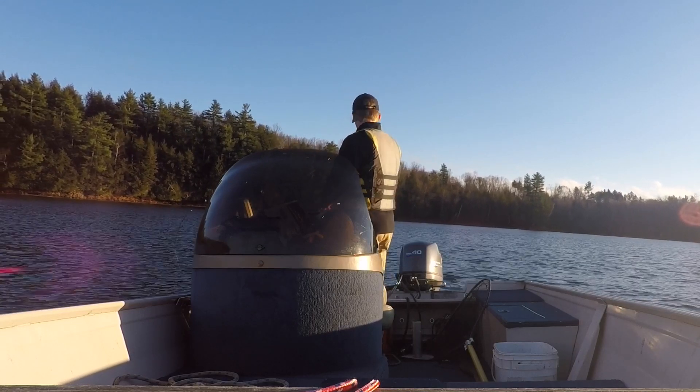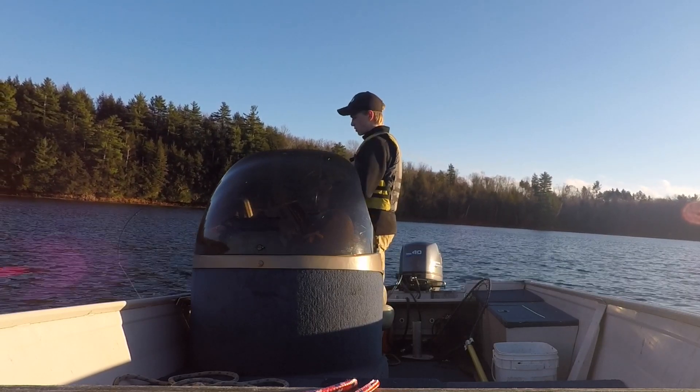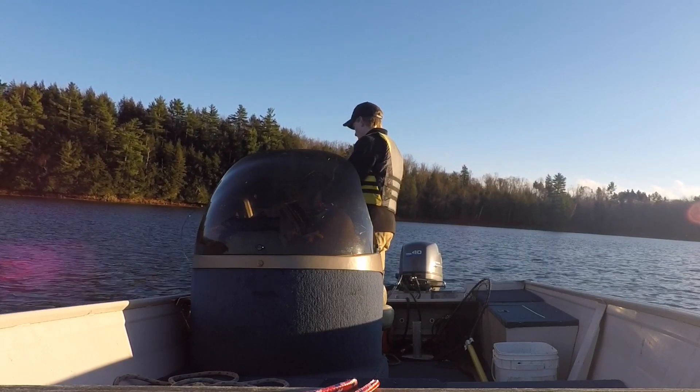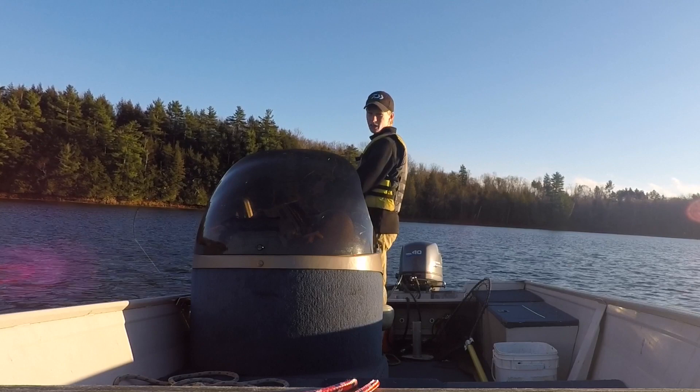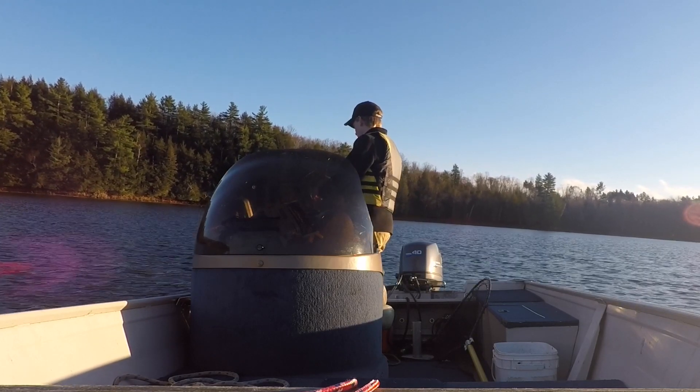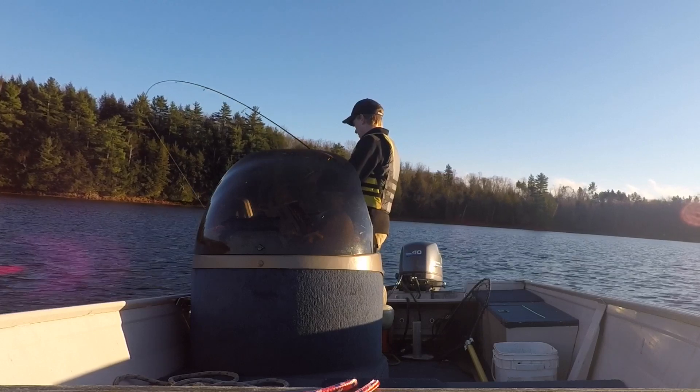We are still moving. The fishing hasn't been great, like I said. I'm going to do a first pass by the fish and then let's see.